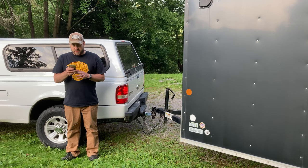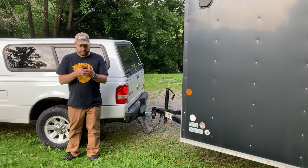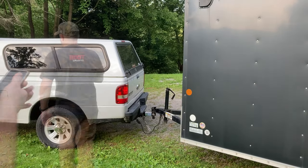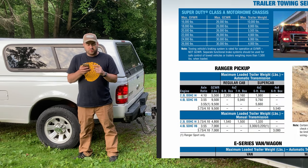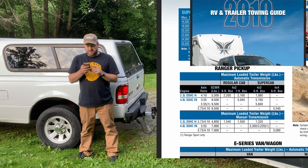The important part for me is scrolling through this trailer tow selector clear down to the Ranger pickup — Ford Ranger pickup, 2010. It lists the different configurations, engine, and transmission for the Ranger in 2010. I have the 2.3-liter dual overhead cam 4-cylinder with the 3.73 gears. My maximum trailer weight with a manual transmission is 1,540 pounds.